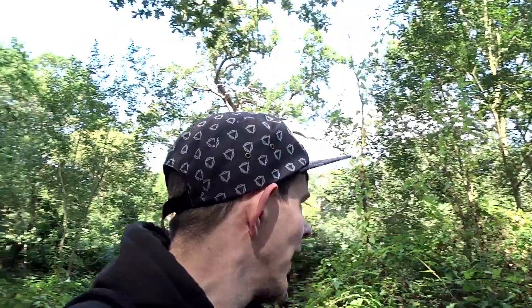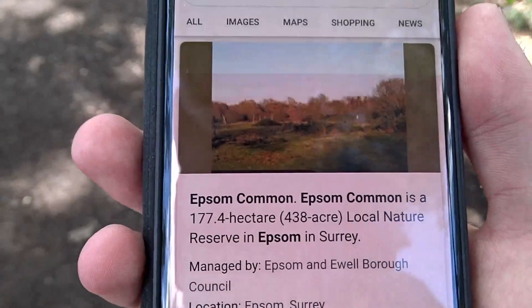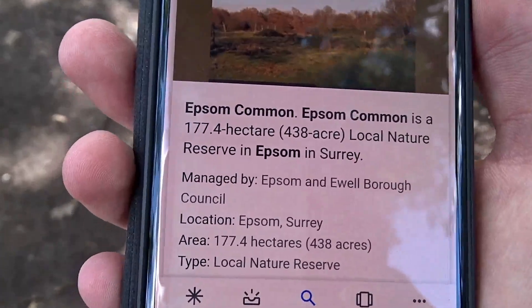I'm at Epsom Common, which is the largest local nature reserve in Surrey. I'll take you around as much as I can today, because there's no time restrictions. I've got the car, so I can go any time before 6 really. So there's plenty to show you, so do enjoy. Epsom Common is 177.4 hectares, 438 acres — a local nature reserve in Epsom in Surrey.